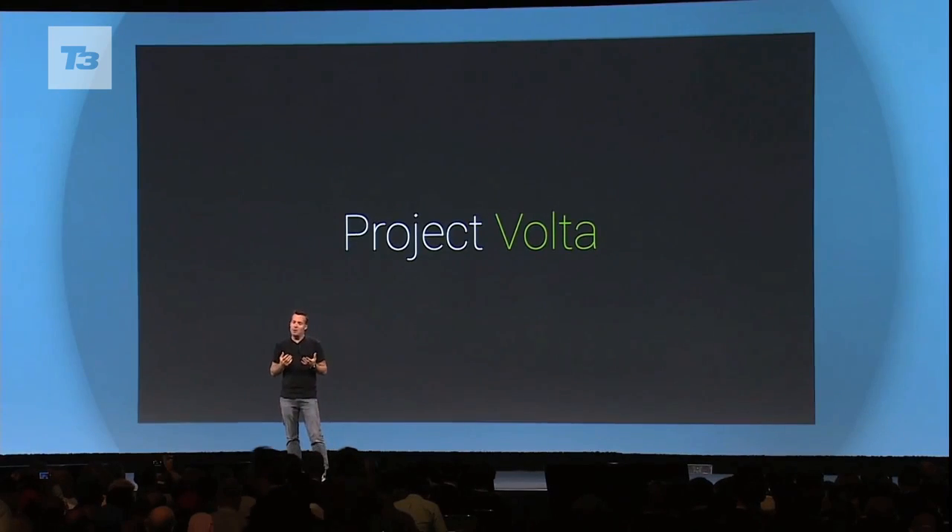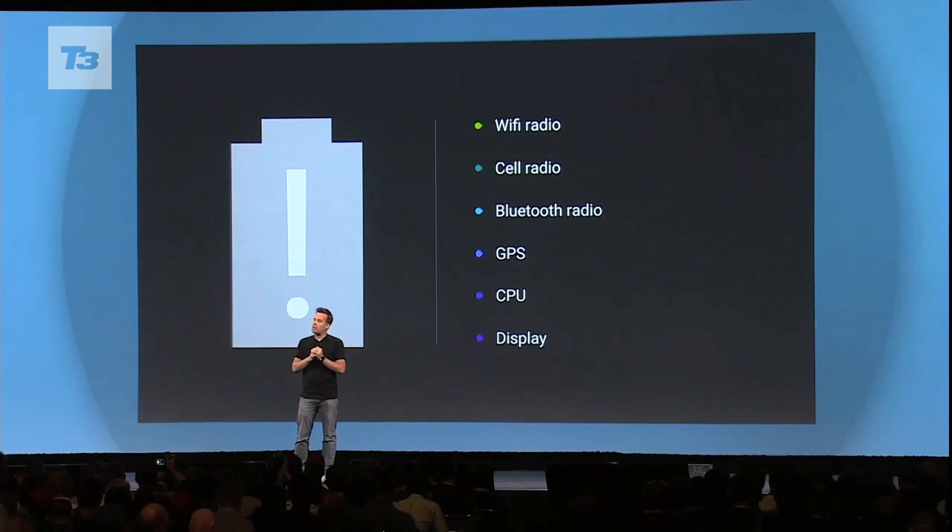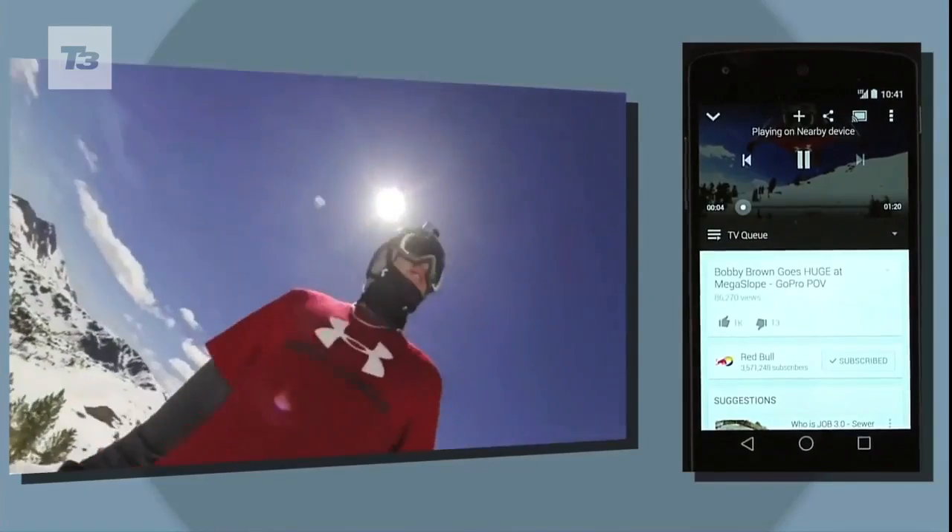And finally, number five: battery. It's called Project Volta and its aim is to make battery life more efficient. Details are sparse on how exactly it'll do this, but this is what Google is saying.